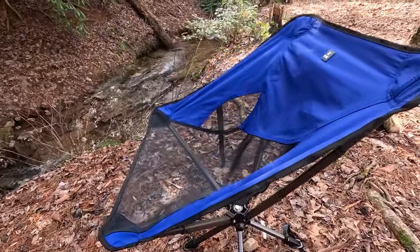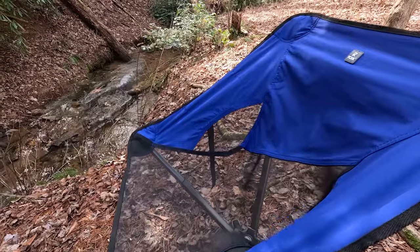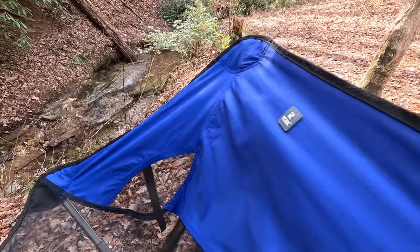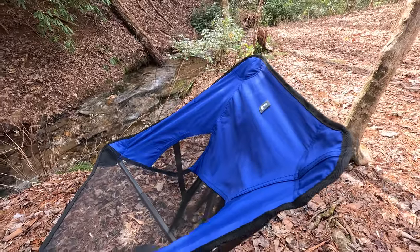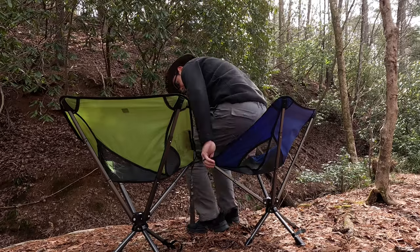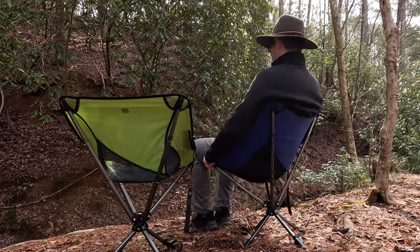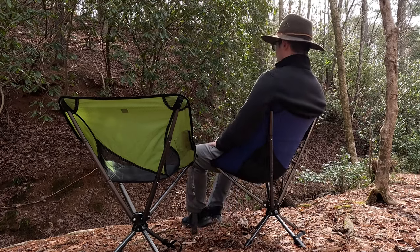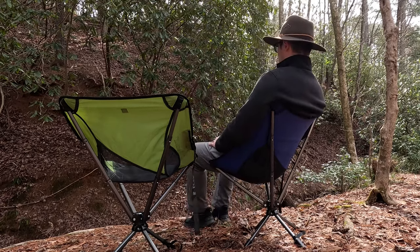This chair is unbelievably light and compact, yet it delivers a level of comfort that rivals chairs that are two or three times the size and weight. It swivels, which is entirely unique to a camping chair, and the seating position almost reminds me of what you would experience in a zero gravity chair.